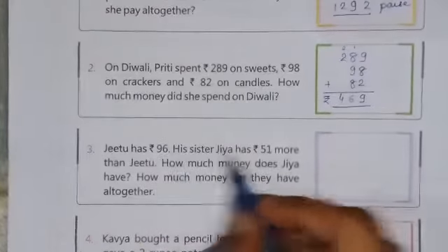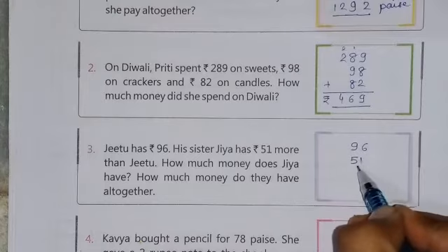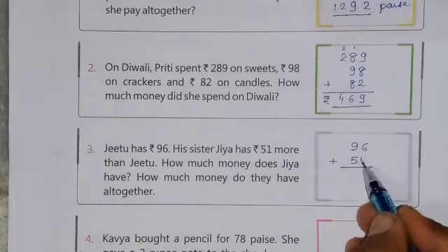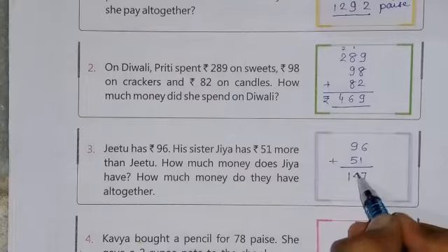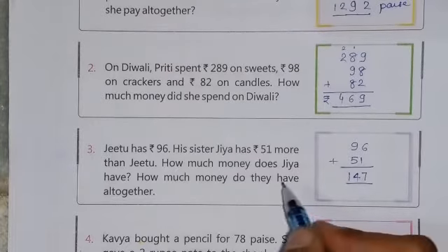Jiya ke paas kitne Rs. hain? So Rs. 96 is already there, and Rs. 51 more. Now add these two numbers: 6 plus 1 is 7, and 9 plus 5 is 14. So total Rs. 147 altogether Jiya has.